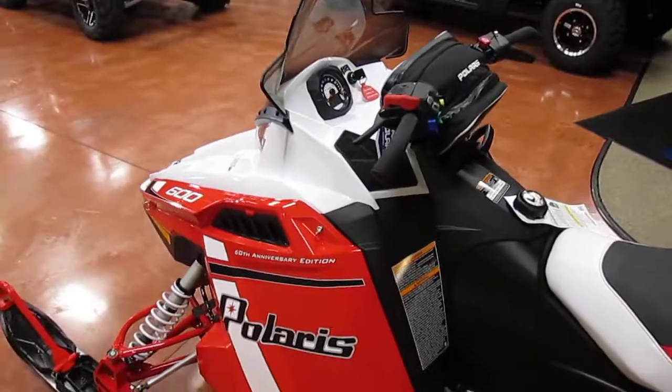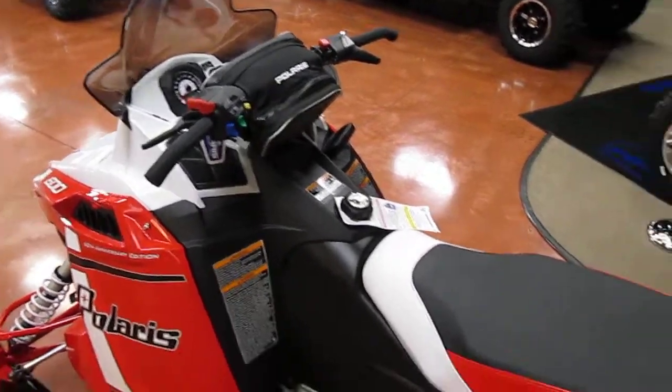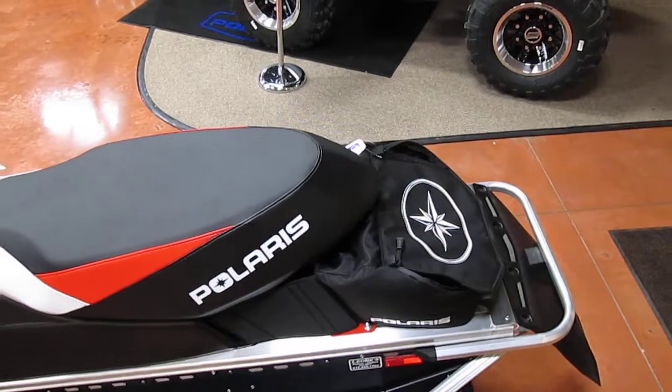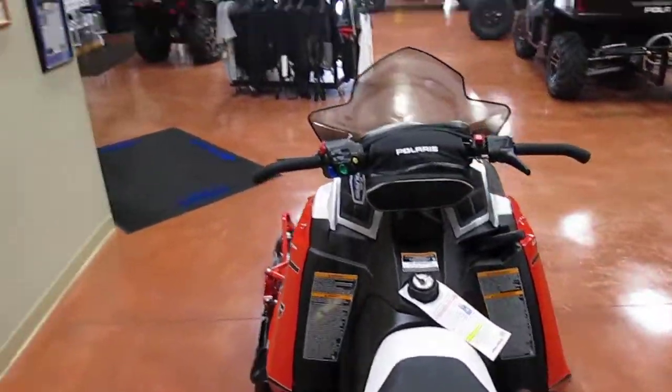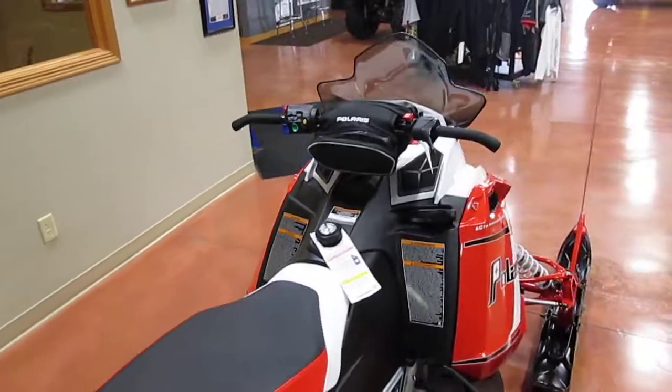It's got electric start, reverse, and comes with the luggage that you see on it. It would make a great performance trail snowmobile for comfort riding.